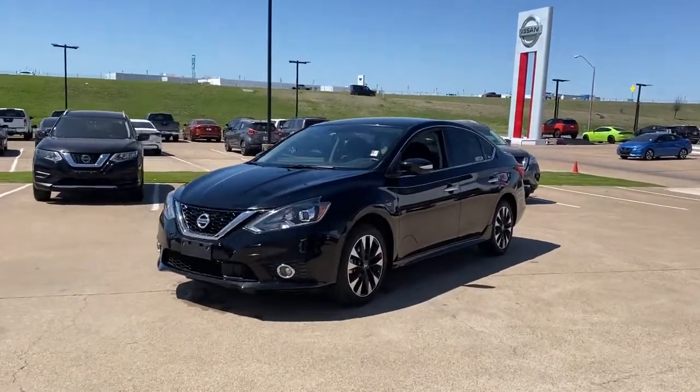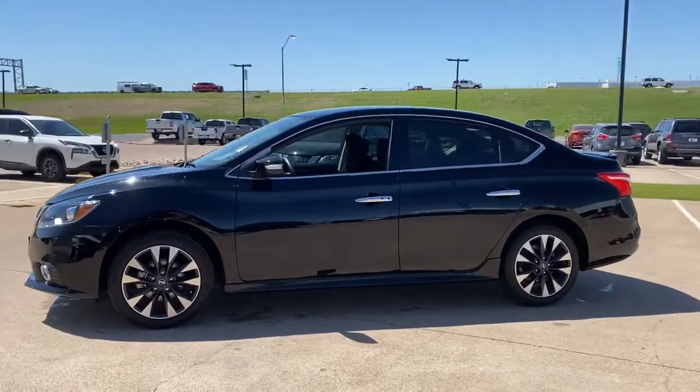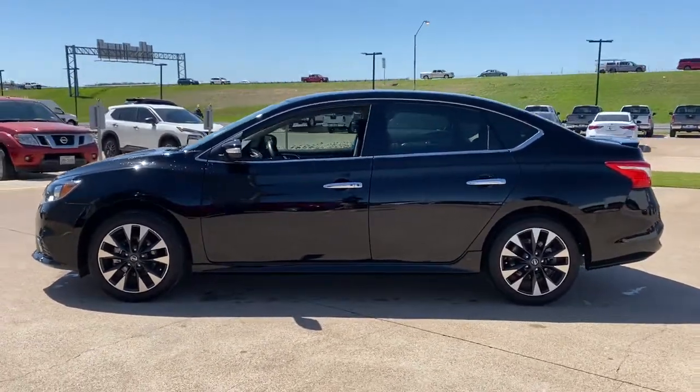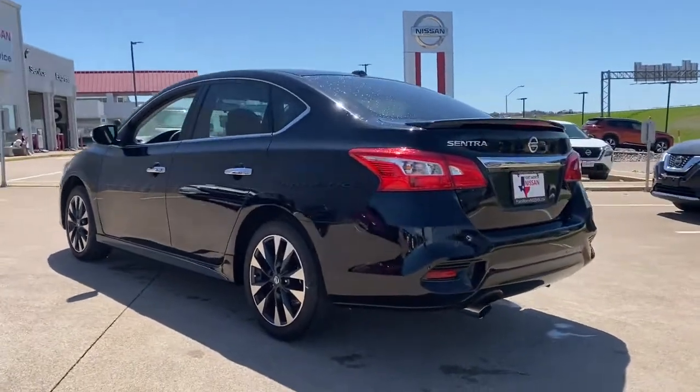Get acquainted with the 2019 Nissan Sentra. This vehicle is an outstanding buy with fewer than 35,000 miles on the odometer. This roomy Sentra makes your daily drive fun, comfortable, and convenient.